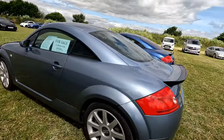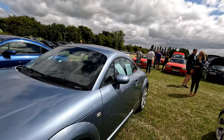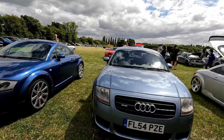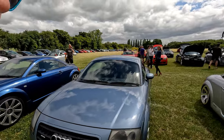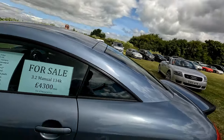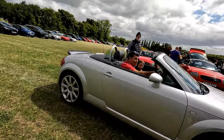Well, another one for sale — so there seem to be a few cars here for sale. 3.2, 134,000 miles on it, £4,300. So if you're looking to get into the TT market it gives you an idea — for a 3.2 you're currently looking at £4,300 or nearest offer. One more just arriving or leaving.